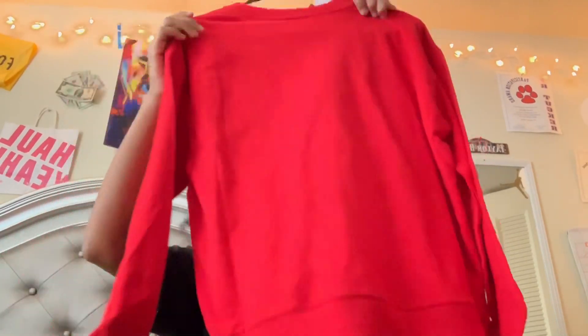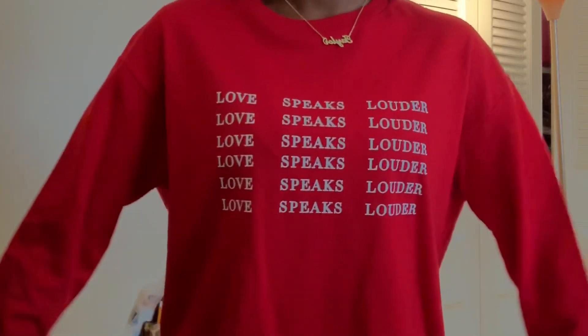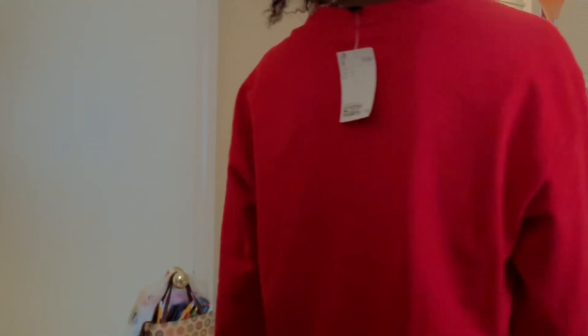I got this 'Love Speaks Louder' shirt in a small for ten dollars as well from H&M.